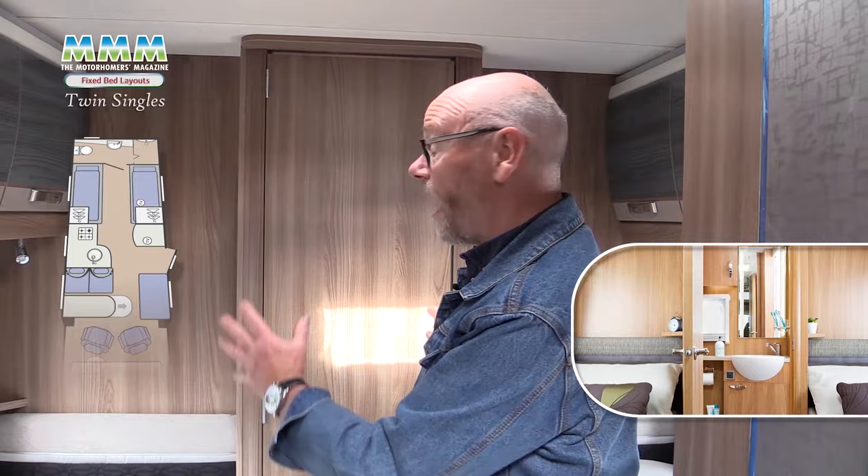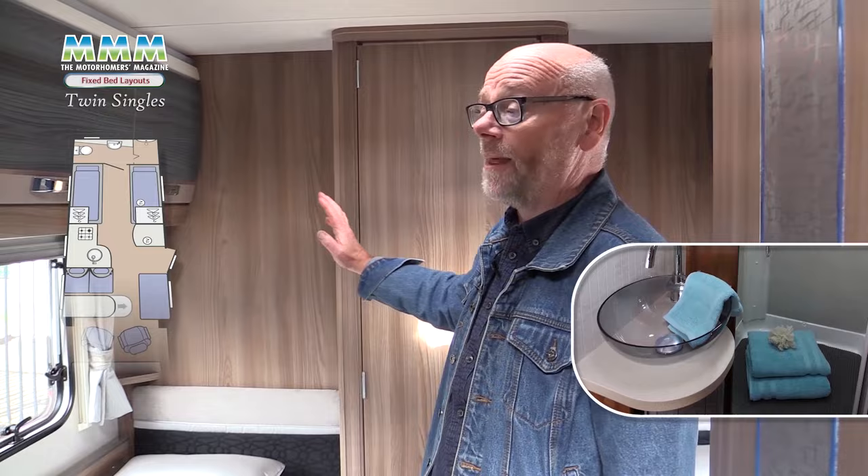Meanwhile the washroom in here is one of the other advantages of this particular layout — cozy bedroom, private ensuite facilities and very spacious. Often you'll find the wardrobe in this particular washroom and that allows the whole thing to become a changing room as well as an ensuite. Also you'll almost always find a large separate shower — the kind of thing that you really want to use every day.